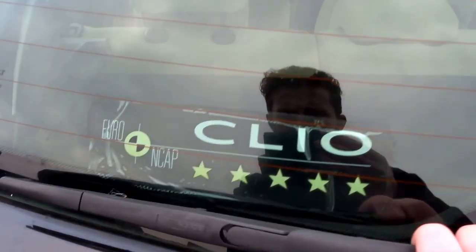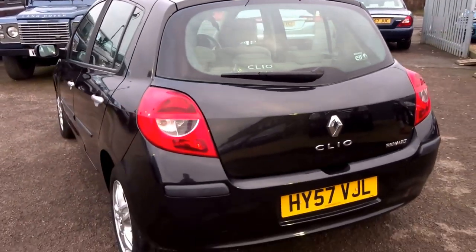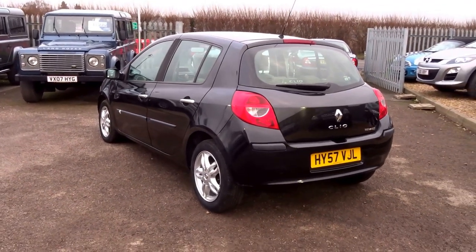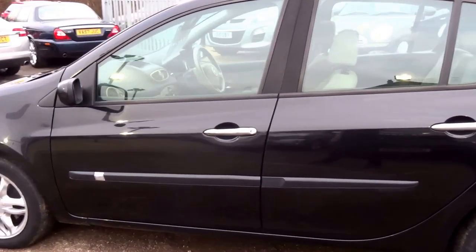It's also got a five-star Euro NCAP safety rating. You cannot go wrong for £1,790. If you'd like to buy this car, give me a call — my name's George, my telephone number is 01926 267813. I'll speak to you soon.